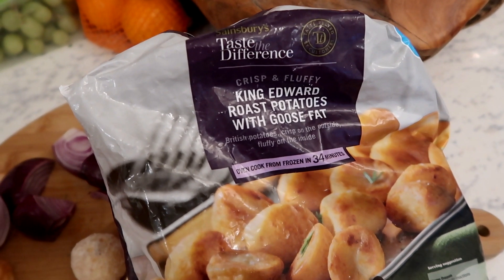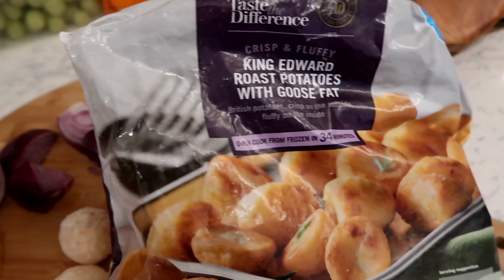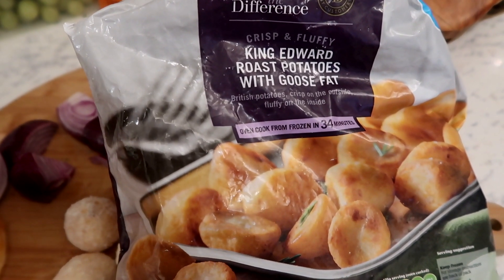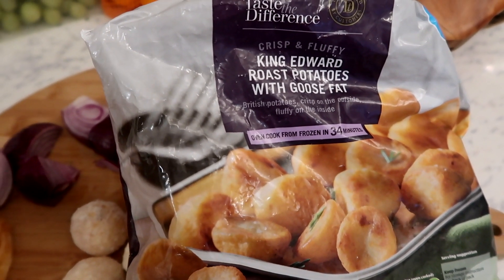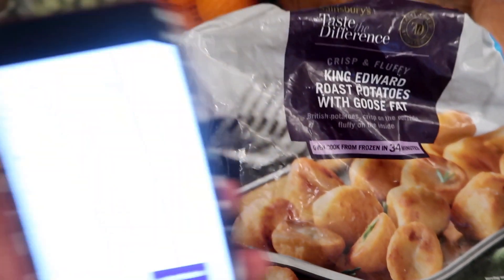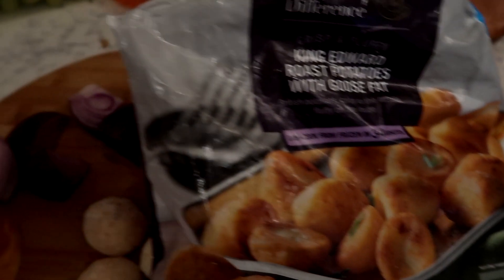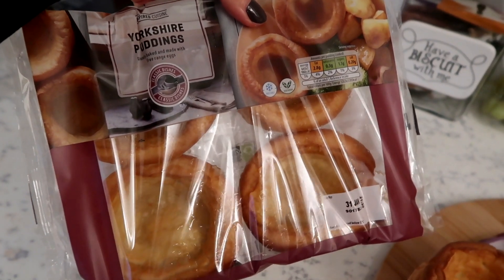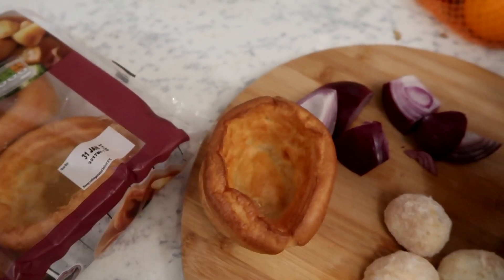These are the roasters we're using — they're the Sainsbury's Taste the Difference King Edward ones. I don't really eat roasters if I'm honest, but I'm going to try and eat a couple because I haven't had as much food as I'd like today. I'm going to try and bulk it up this evening. I feel like these are five points per 100 grams — I'm nowhere near going to have 100 grams, but point-wise that is what they are. I'm also going to be having one of these Aldi Premier Yorkshire Puddings, and these are three points each, which I think is great because they're quite sizeable. I really like these.